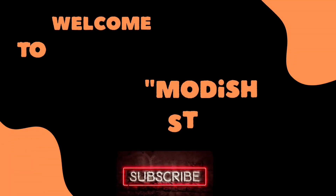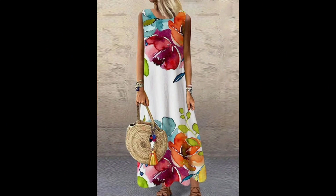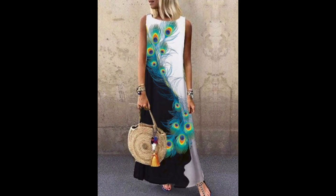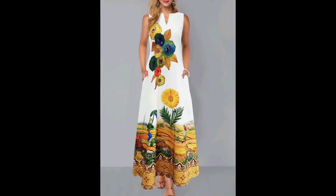Welcome back to my channel, Modish Style. First of all, thanks to all of you for visiting my channel. I hope you are fine. I humbly request all of you: if you are new here, please subscribe to my channel, like and share my videos, because I need your love and support. Now let's start my video.